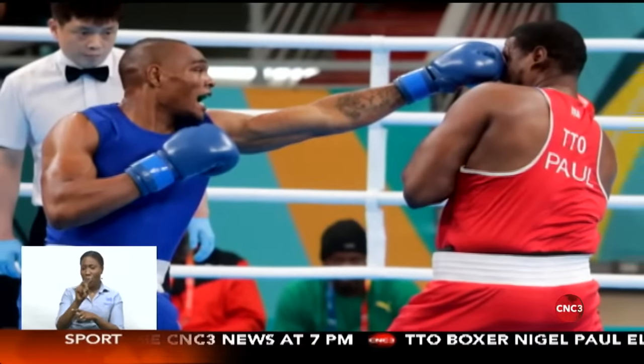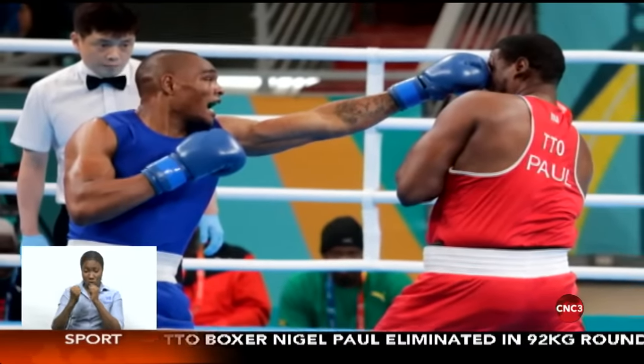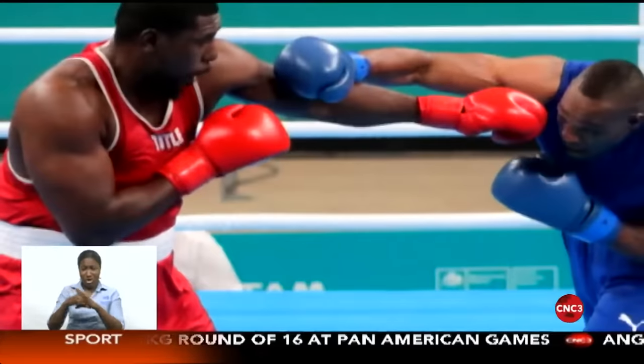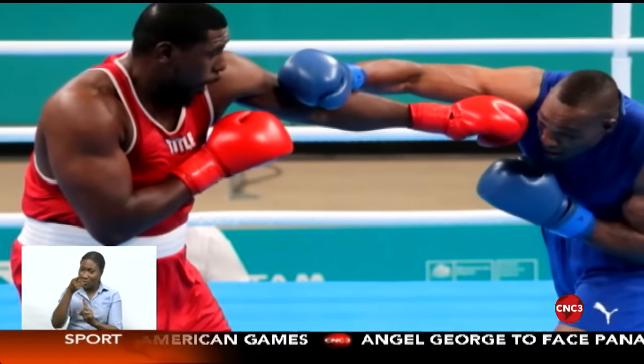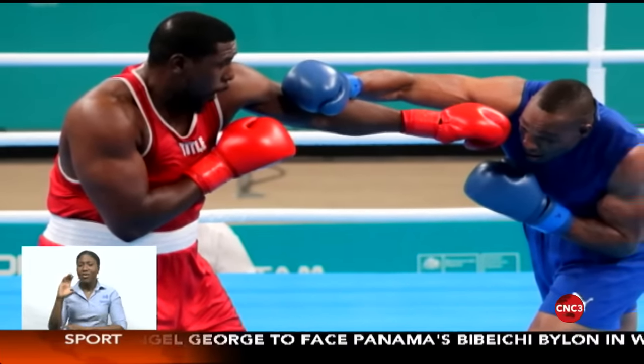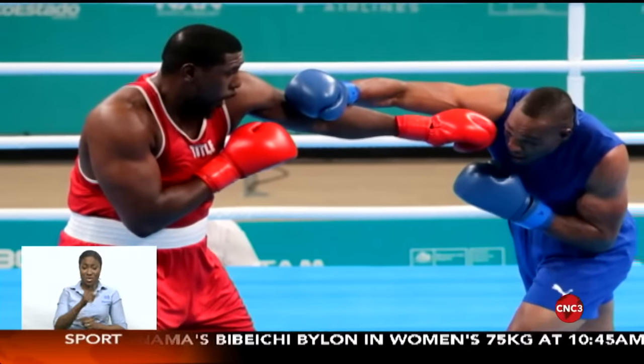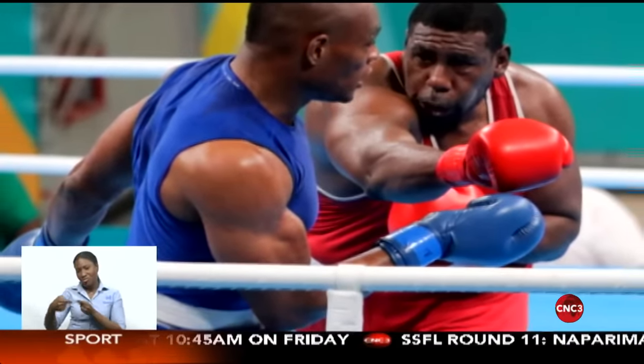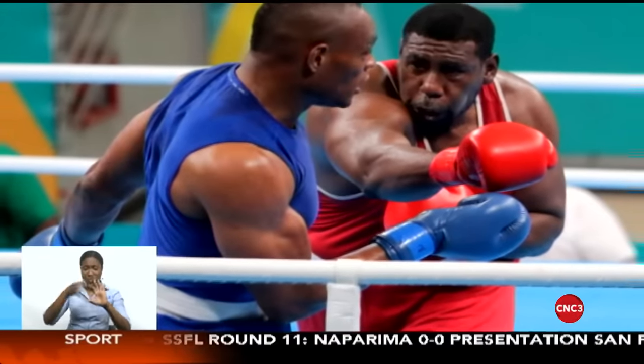A tough opening day of competition for Team TTO at the 2023 Pan American Games in Santiago, Chile. Boxer Nigel Paul was in the ring for the men's super heavyweight division round of 16 at the Olympic Training Center. He lost on points by unanimous decision to familiar foe Colombia's Christian Salcedo, the 2019 Pan American silver medalist. Paul will now switch focus to the World Qualification Tournament in early 2024 to find his way to the Paris Olympic Games. Tomorrow, Team TTO's Angel George fights in the women's 75-kilogram round of 16.